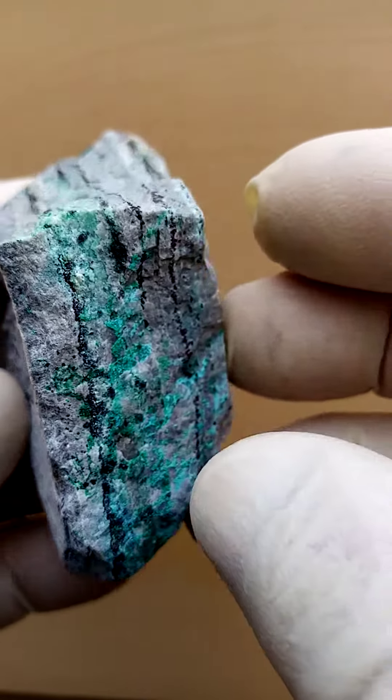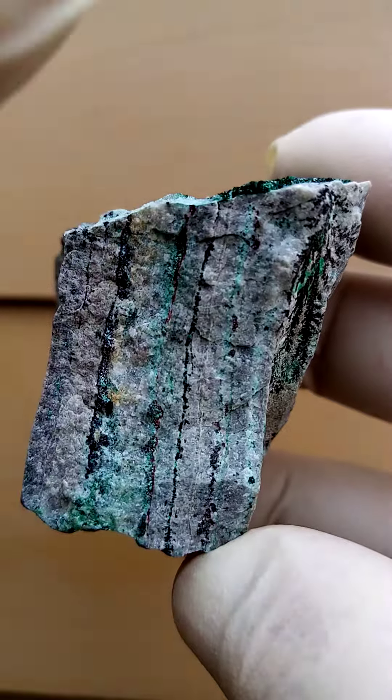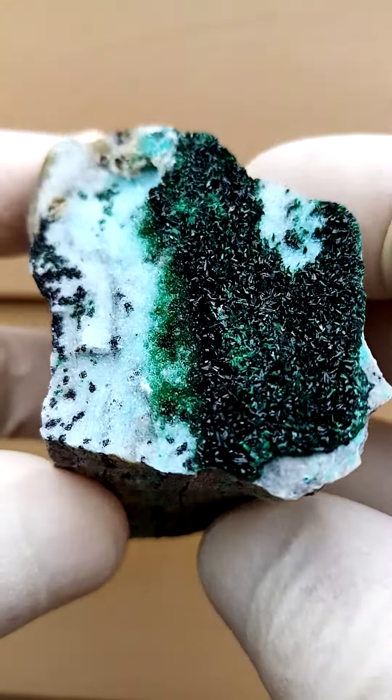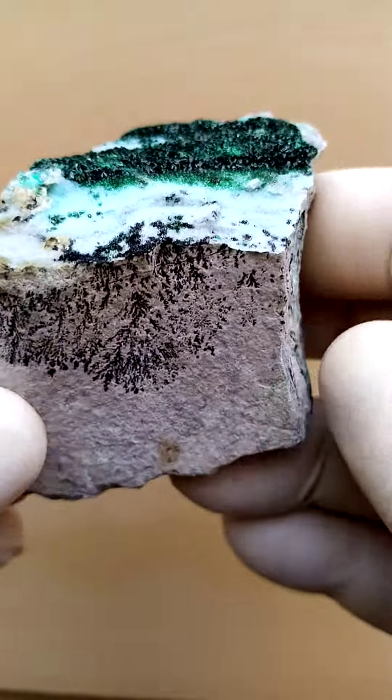Going across like this — also interesting is that the preciation zone of this material runs lengthwise, very typical to the Tenke deposits. Aesthetically rather appealing.